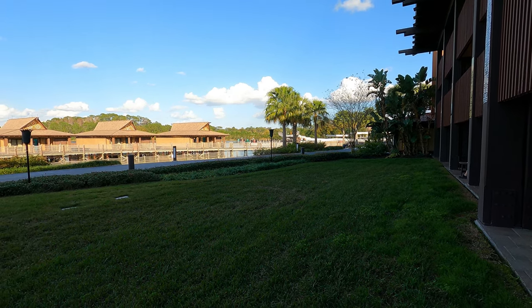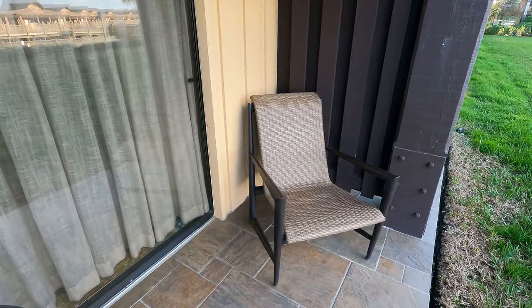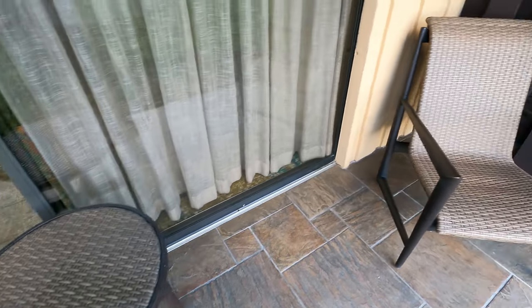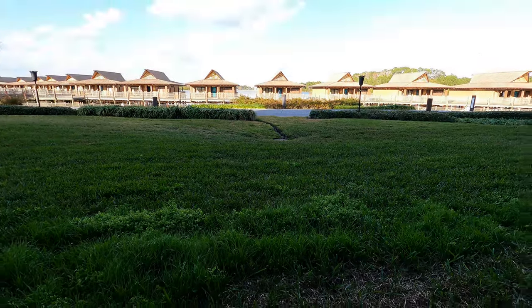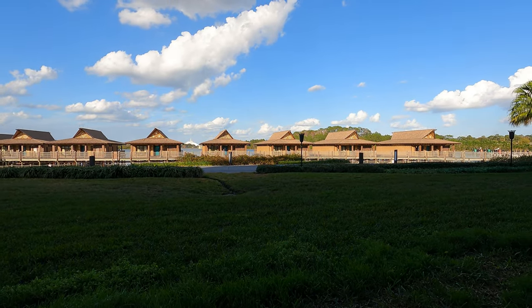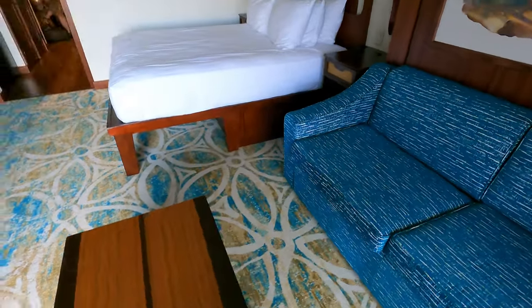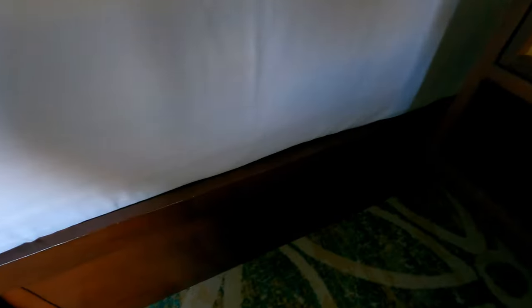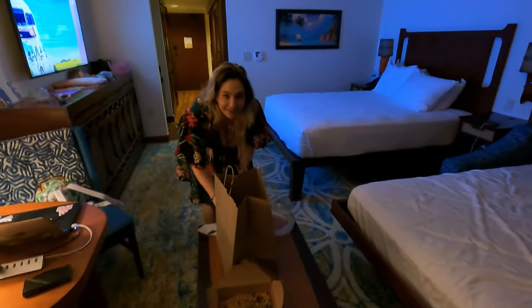These are our patio chairs — pretty standard, but decently comfortable — and we have a nice end table. Actually, it's really comfortable. What a great view; you can see Space Mountain. There's also a lot of storage: some under the bed, a drawer right next to the bed. We're definitely going to be taking advantage of watching fireworks from our patio tonight.